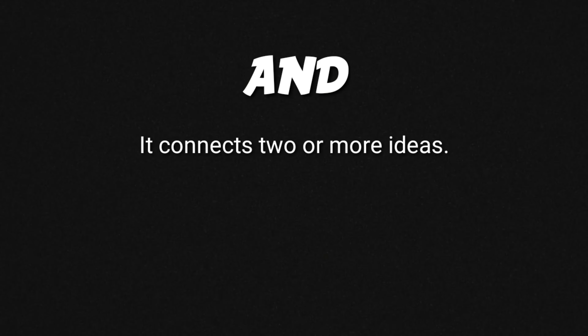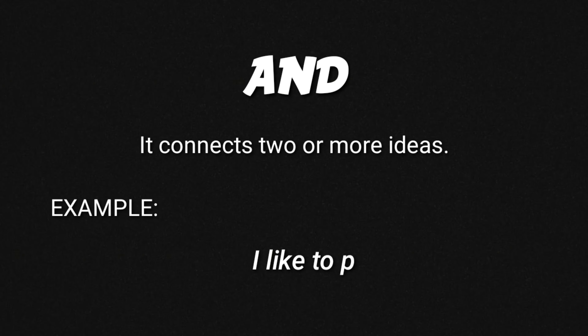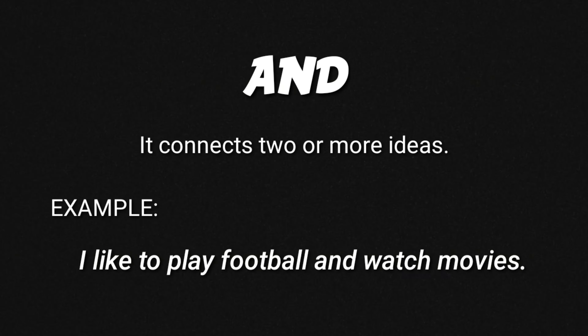And. We use 'and' to connect two or more ideas. The conjunction 'and' is used to join two or more items that make sense with each other. For example: 'I like to play football and watch movies.' In this sentence, we join the phrases 'play football' and 'watch movies'.